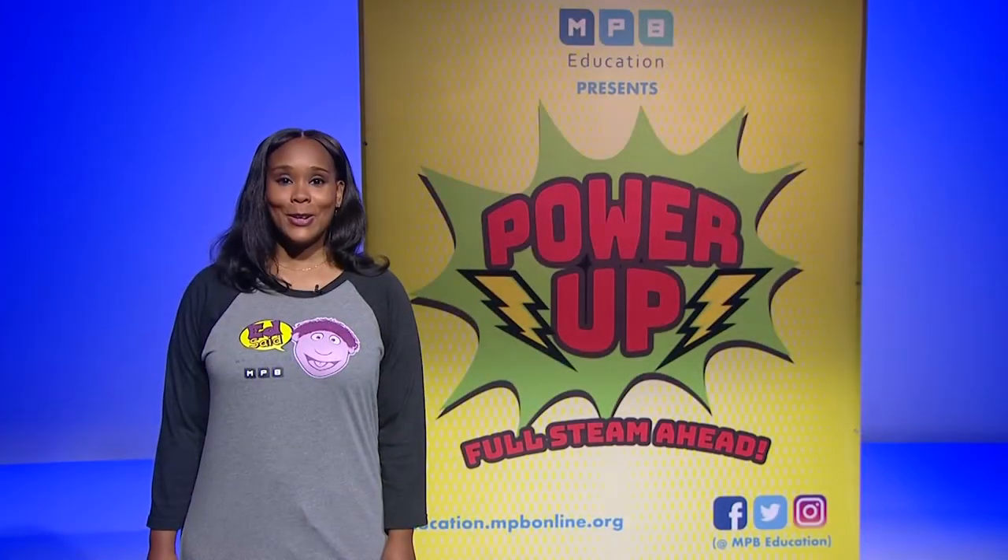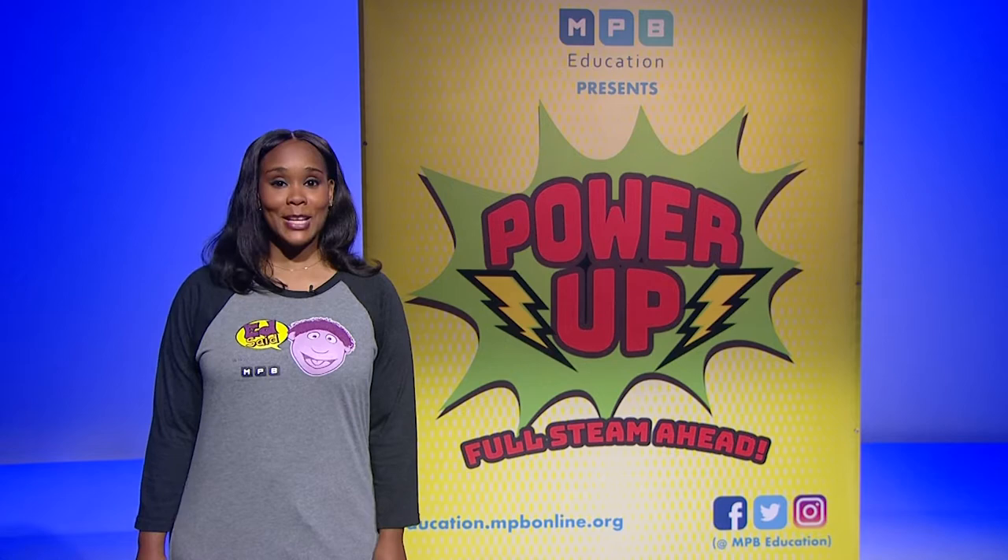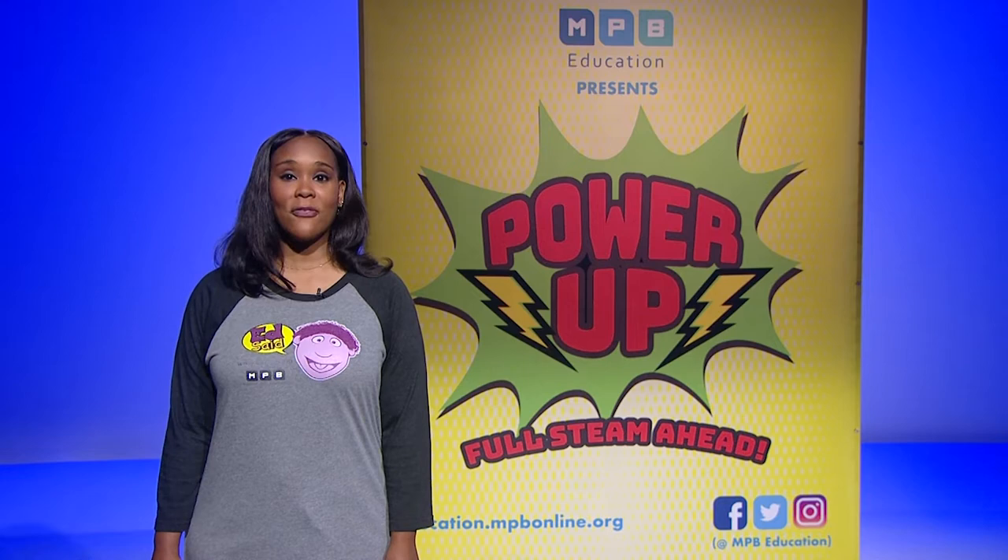Welcome to the first day of MPB's Summer Learning Family Fun Days. We are excited that you are here to power up with us today. Thanks to our sponsors Blue Cross and Blue Shield of Mississippi and the W.K. Kellogg Foundation for helping MPB Education to make this event happen.